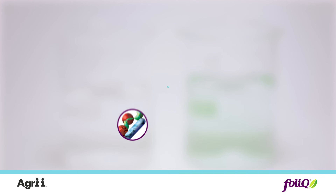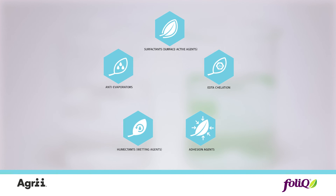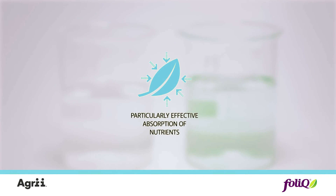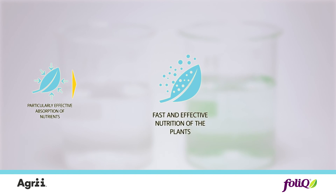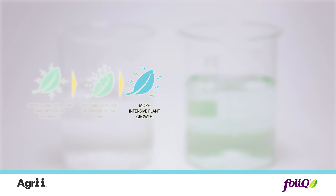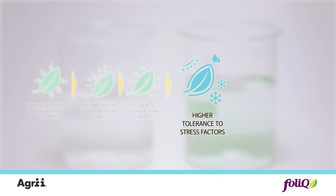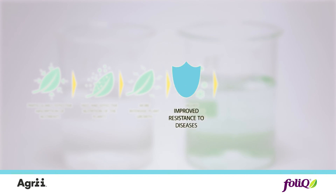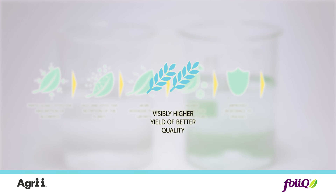Micronization of the nutrients in the Folic fertilizers and using supplements improves quality and performance, resulting in particularly effective absorption of nutrients, fast and effective nutrition of the plants, more intensive plant growth, higher tolerance to stress factors, improved resistance to diseases, and visibly higher yield of better quality.